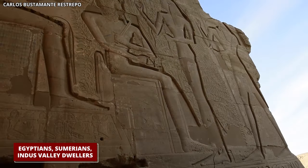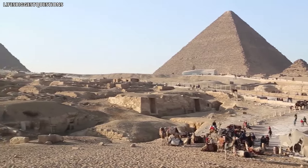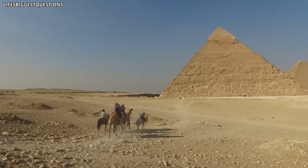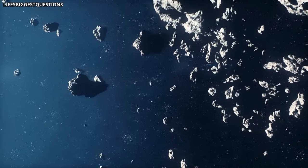Graham Hancock presents a fascinating idea about a civilization from ages ago, long before the familiar ones we study in history books, such as the Egyptians, Sumerians, and the Indus Valley dwellers. He proposes that this ancient society thrived many millennia earlier and might have met its end due to a colossal comet collision around 10,000 BC — an entire advanced culture vanished in an instant. Hancock believes this civilization had a global reach, and after the disaster, survivors spread far and wide, spreading their knowledge and influencing the emergence of other ancient cultures. He finds flood myths across different cultures compelling, seeing them as possibly rooted in a real cataclysmic event.